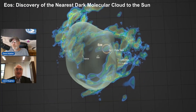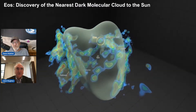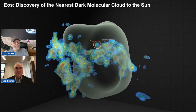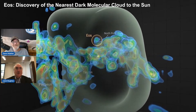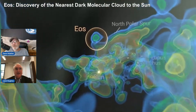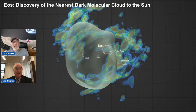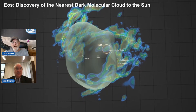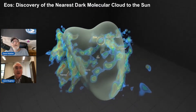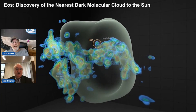Molecular hydrogen is two hydrogen atoms that have bonded together to make what we call H₂. EOS is in many ways a remarkable discovery because we only see it in this hydrogen molecule emission. Most of these clouds we see using other molecules, but in this case it's the first time we've been able to find a molecular cloud discovered through molecular hydrogen emission.